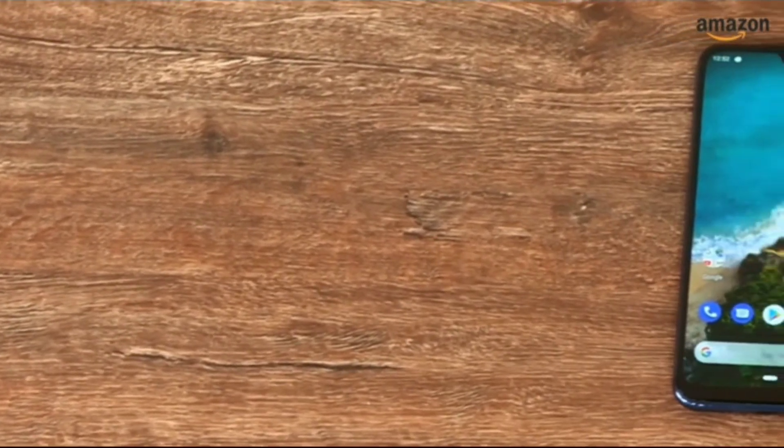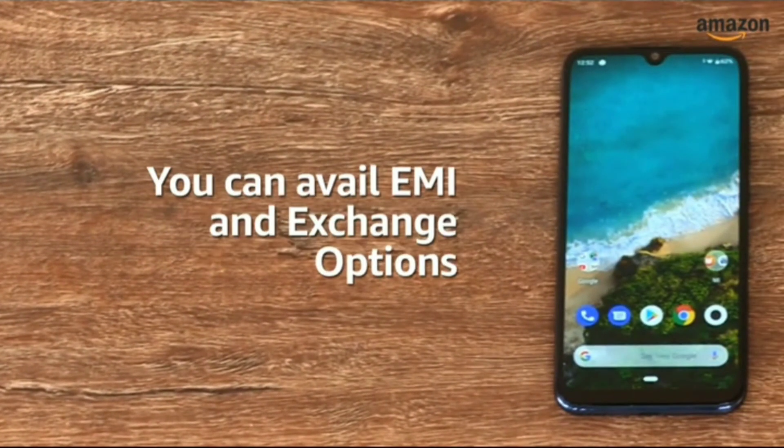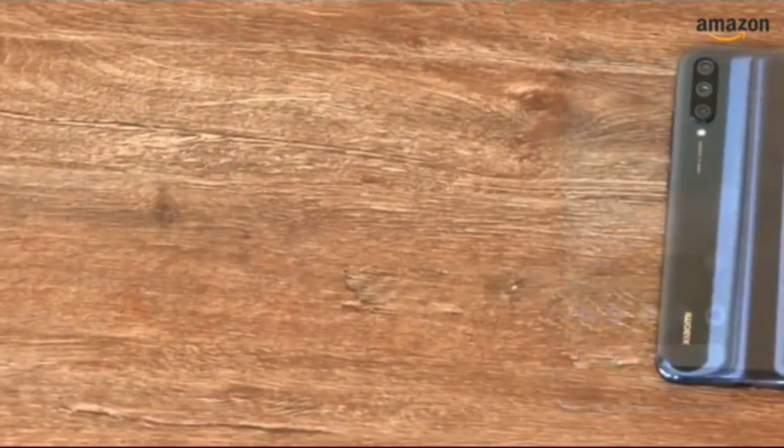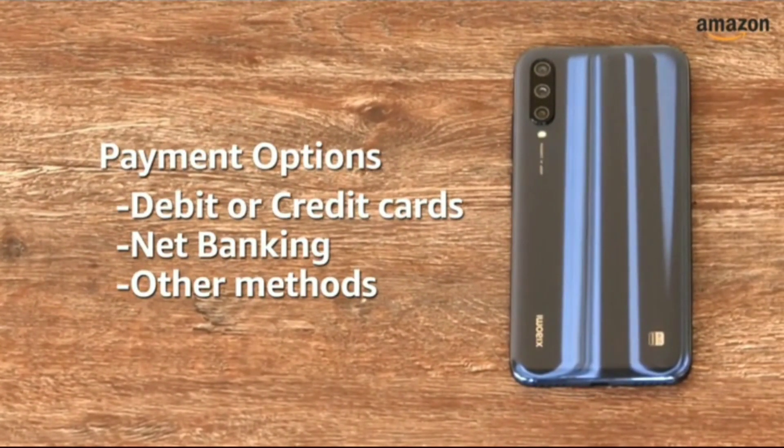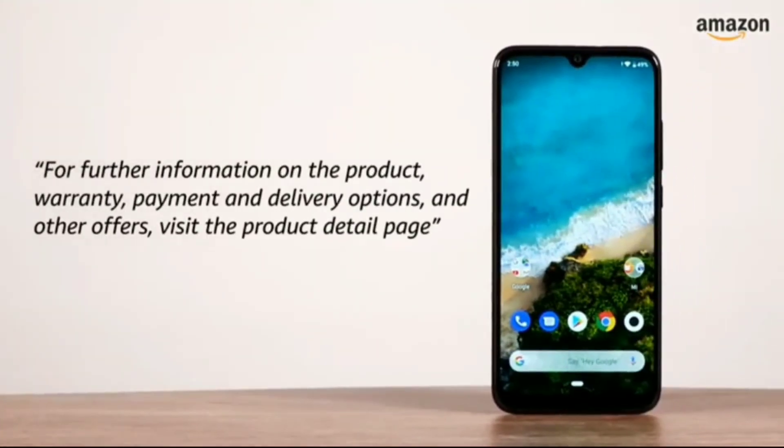The Xiaomi Mi A3 comes with standard brand warranty. You can avail EMI and exchange options. You can also pay online using your debit or credit card, net banking, or other methods. For further information on the product, warranty, payment and delivery options, and other offers, visit the product details page.